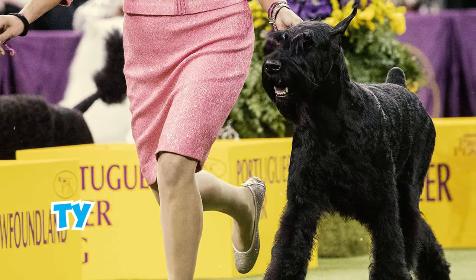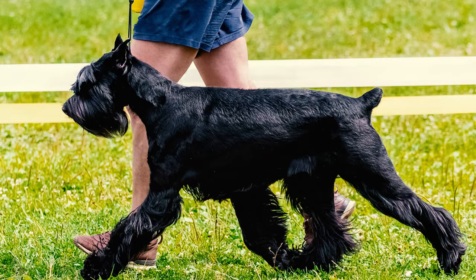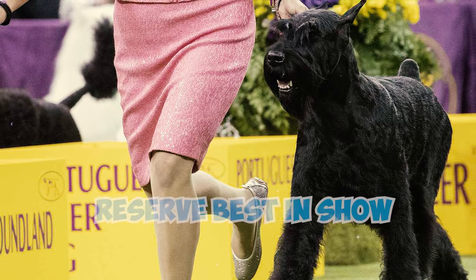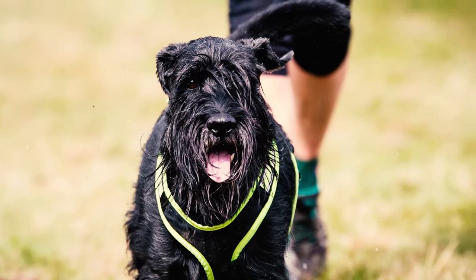Number thirty-four: in 2018, a giant schnauzer named Ty was the front runner at the Westminster Kennel Club Dog Show. He triumphed in the working group yet narrowly missed out on the coveted Best in Show title, which was claimed by a Bichon Frisé named Flynn. Ty secured the reserve Best in Show accolade, but the quest for a giant schnauzer Best in Show victory continues.